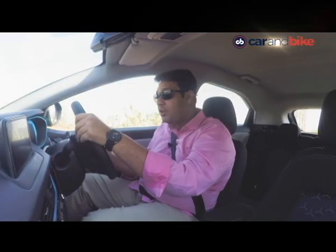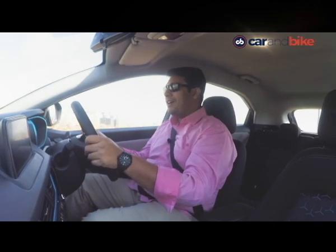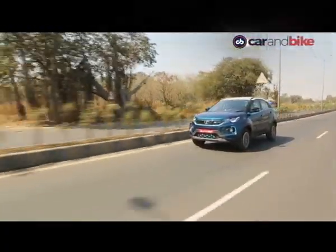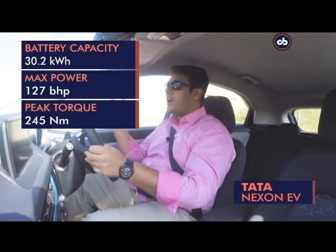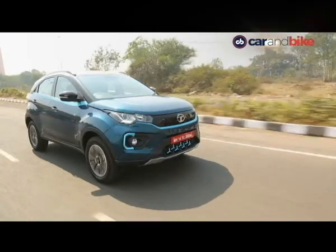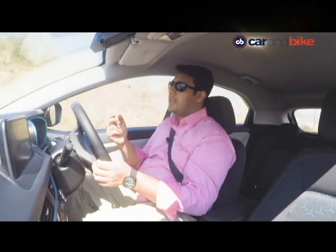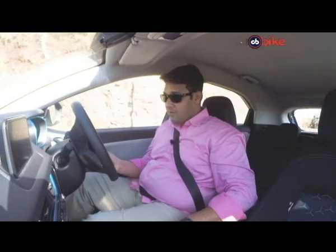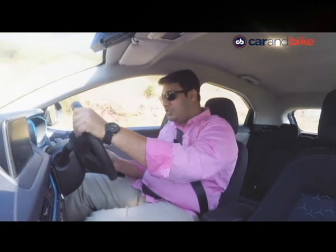Let's get on to what it's like to drive. It's actually fun and you don't miss out on anything you'd feel in an internal combustion engine car. There is 127 brake horsepower on offer and 245 Newton meters of torque available instantly. There are two driving modes — D and S. In Sports mode, there is 60% more torque available at the front wheels, so at the switch of a button, on the go, you're in Sports mode and the response is just instant.